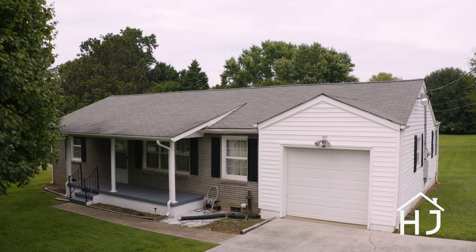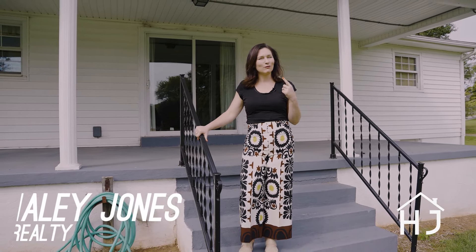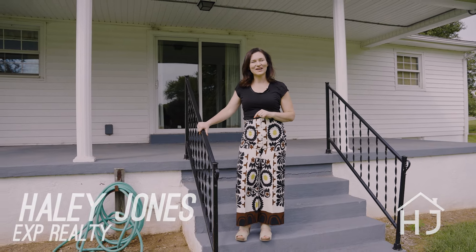That is all for 7612 Gill Road in Powell. This house — single level living, 1,000 square feet, awesome outdoor spaces both in the front and the back. And if you have an imagination, this house is for you. Tons of potential. I'm Haley Jones. If you have questions, give me a call, and I will see you next time.